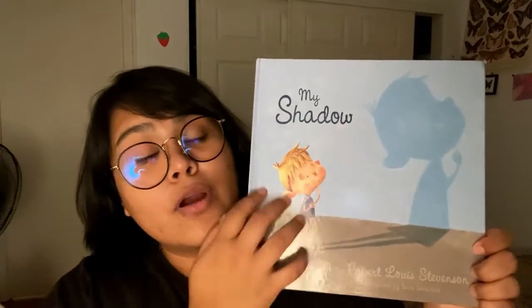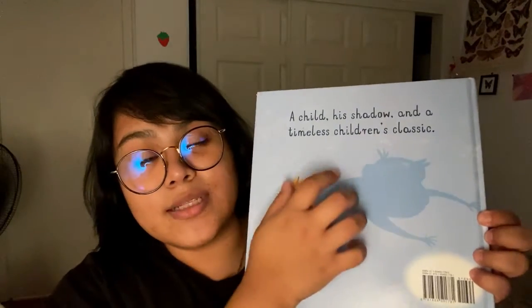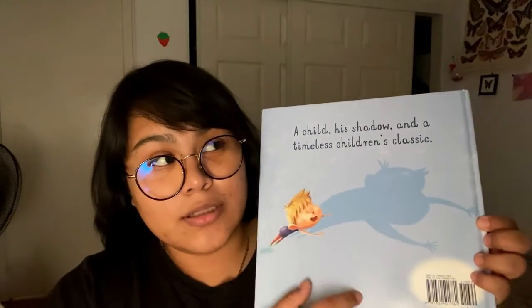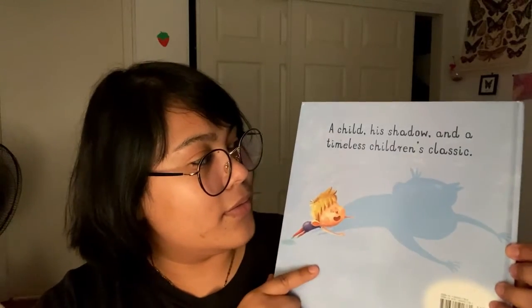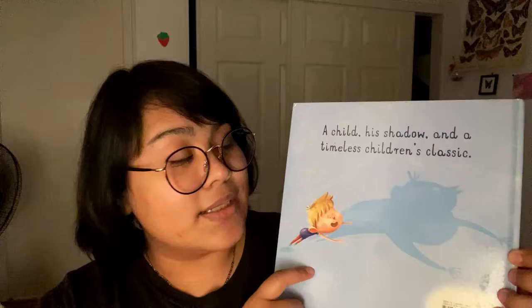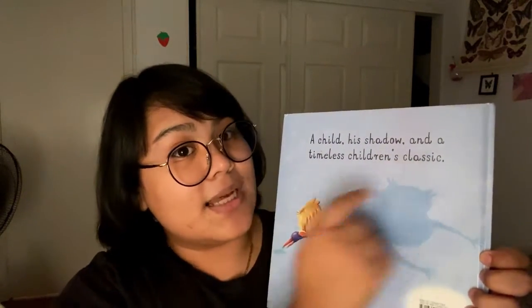This is our front cover of our book. Does anyone know what this is called? It's called the spine. And does anyone know what this part of the book is called? It's called the back cover. So on the back cover it says: a child, his shadow, and a timeless children's classic.